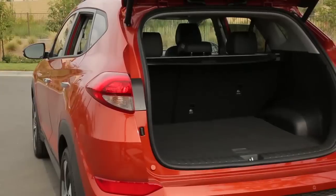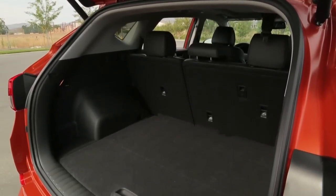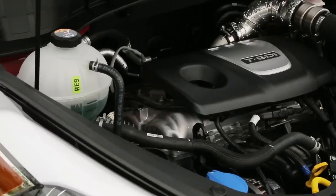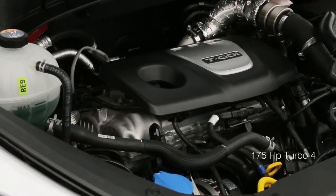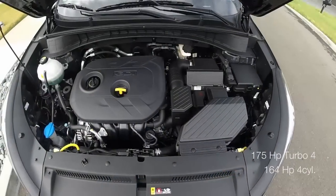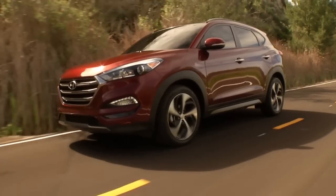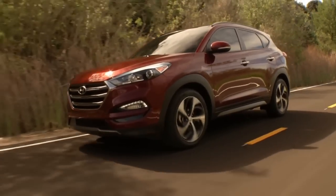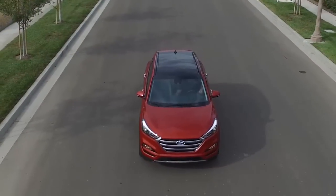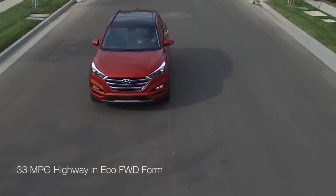Cargo space is up but still doesn't match that of competitors like the Honda CR-V, Toyota RAV4, and Ford Escape. The Tucson is powered by either a 175 horsepower turbo 4 or a 164 horsepower 4-cylinder. The base Tucson sends power to the front wheels via a 6-speed automatic transmission, but all-wheel drive is available.